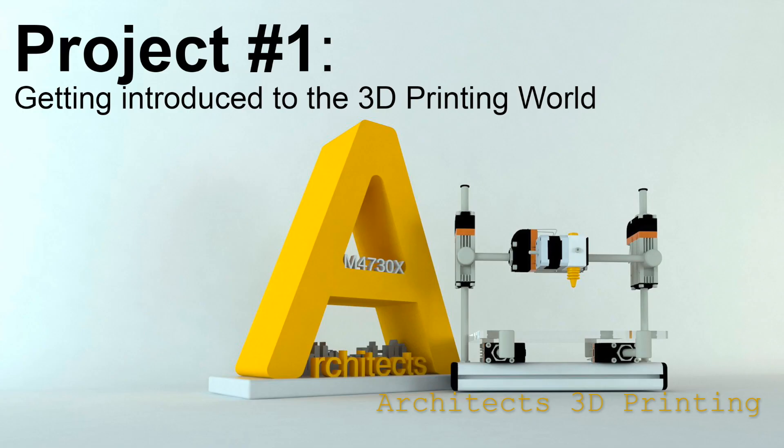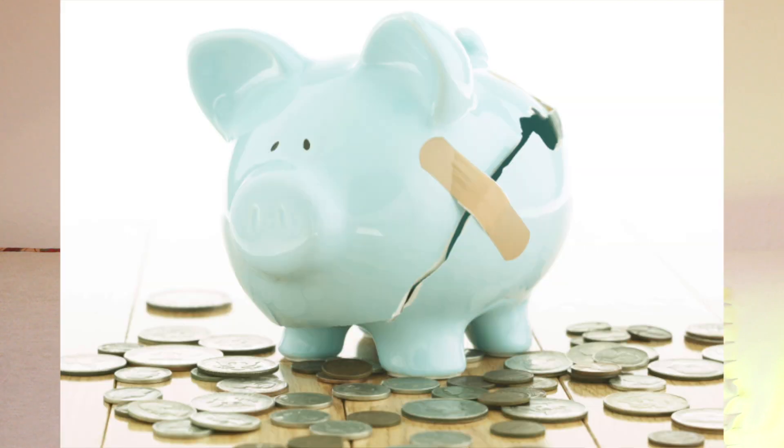I will always leave the links in the description as well as the links to our social media. Now I'm going to start with our first project, getting introduced to the 3D printing world from scratch. In this video, I'm going to give you some advice and recommendations to start in 3D printing. It will be especially useful for those who have never had the opportunity to experiment with 3D printers and also for those who have a limited budget.